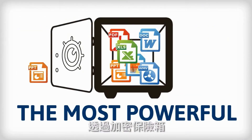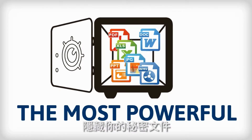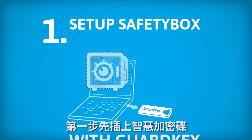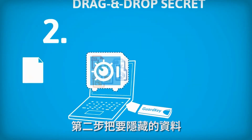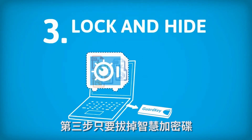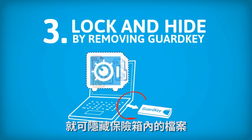A key to a safety box that protects secret files. Protect your secret with just three steps. 1. Set up a safety box with guard key. 2. Drag and drop secrets into the safety box. 3. Lock and hide the safety box by removing the guard key.